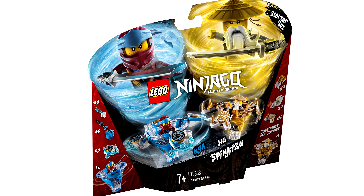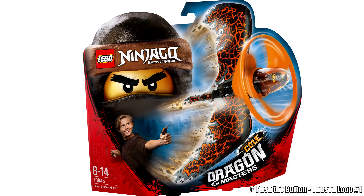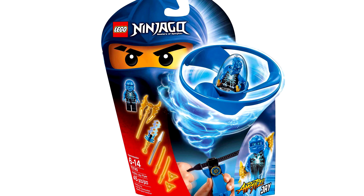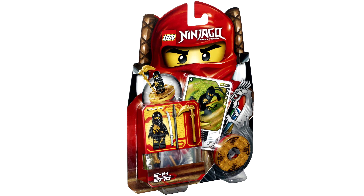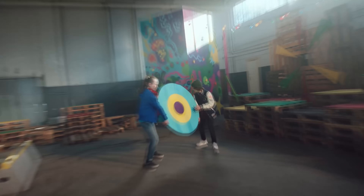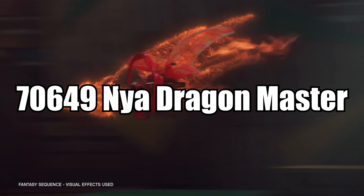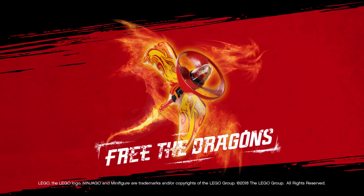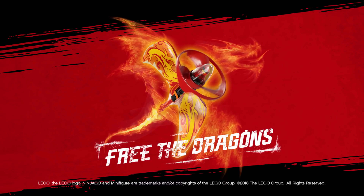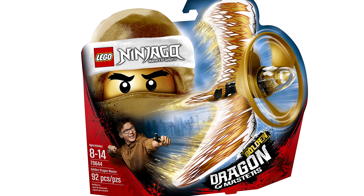Many Ninjago waves seem to have gimmicks to them. 2019 had Spinjitzu Slam, 2018 had Dragon and Spinjitzu Masters, 2015 had Flyers, and the theme did start out with those Spinjitzu spinners. With the summer 2018 Dragon Masters, each ninja had a respective set, except Nia and Lloyd. Well, there was a Nia Dragon Master set planned — set 70649 — which was listed to retailers early in the year but never came out. I can imagine this being particularly annoying to completionists, but Lloyd and Nia never had a Dragon Master outfit, with teen Sensei Wu getting a Dragon Master set under the Golden Ninja moniker instead.